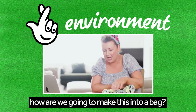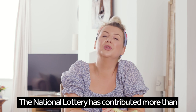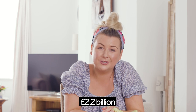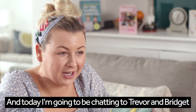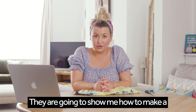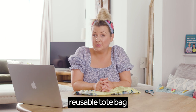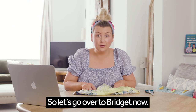The National Lottery has contributed more than £2.2 billion to environmental good causes in the last decade. Today I'm going to be chatting to Trevor and Bridget at The Big Skill in Wales. They are going to show me how to make a reusable tote bag out of this old t-shirt. So let's go over to Bridget now.